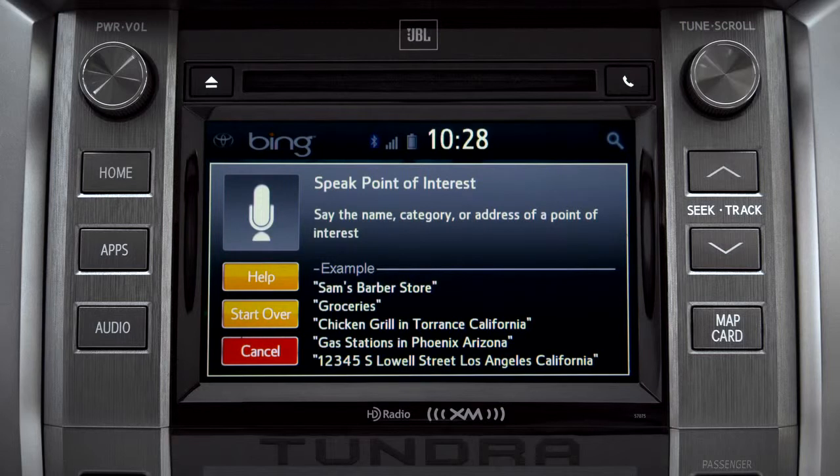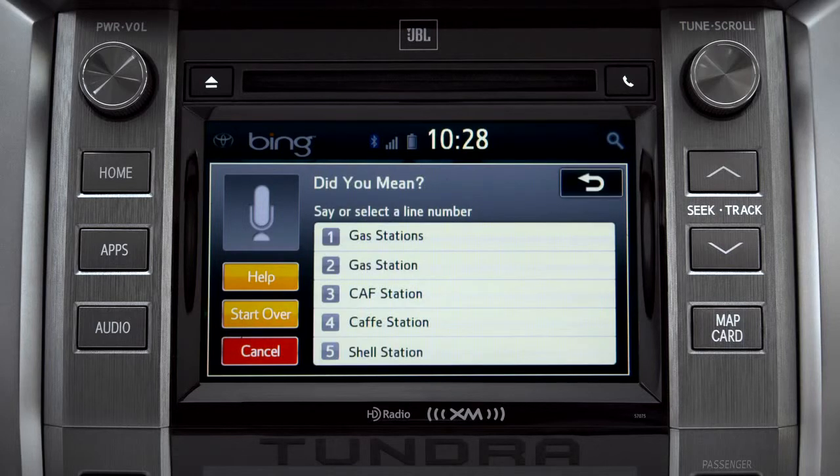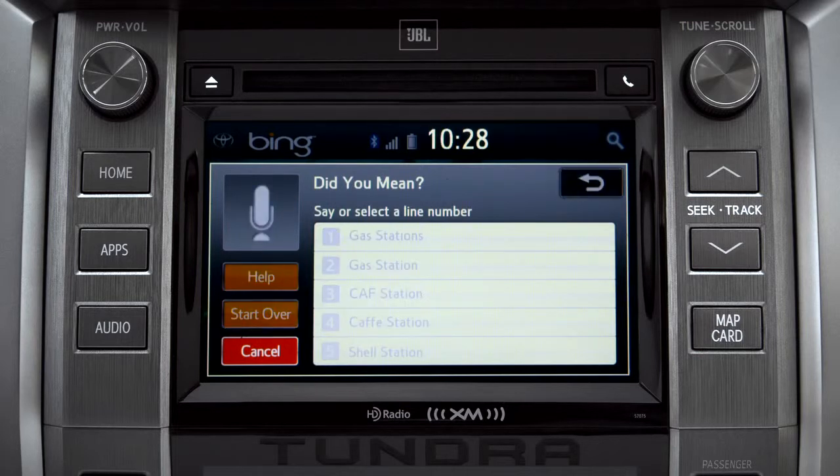Gas stations. Say the list number of the one you want or say none of these. Occasionally, Intune may not understand you and will offer a list of things you might have said. Say the number of the correct entry and the list of possible destinations will appear. We'll say number one. Showing the results for gas stations.